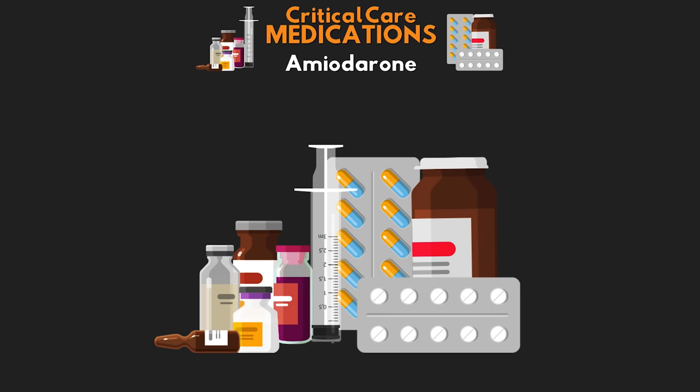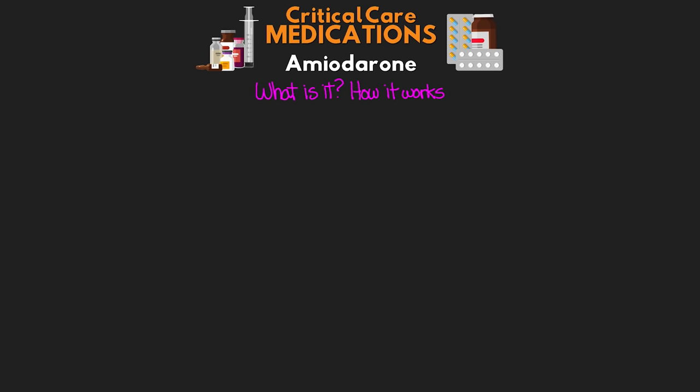With that out of the way, let's go ahead and start talking about what amiodarone is and how it works. Amiodarone is a medication that's been around for many decades. It was first discovered in 1961, and was initially used for chest pain before it was pulled from the market in 1967 due to some of its side effects. In 1974, uses were found for it in the treatment of arrhythmias, and it found its way back into the market.